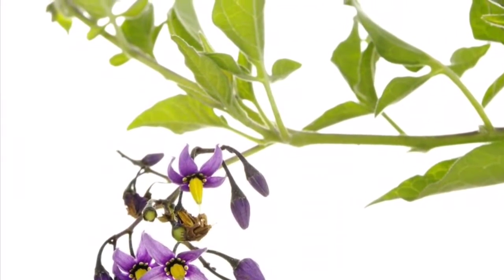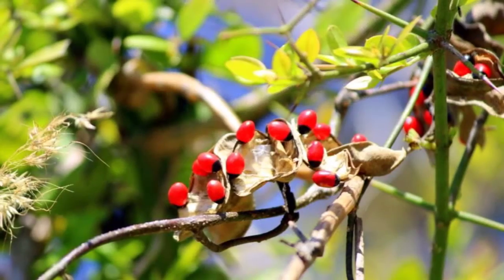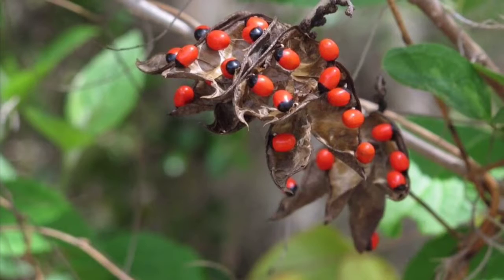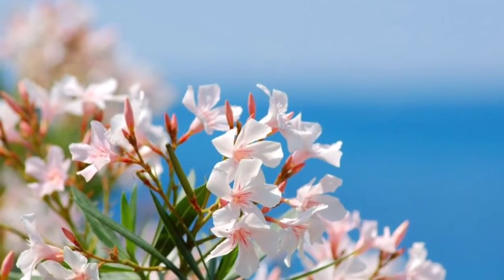Number 1: Water Hemlock. You should know that this dangerous plant is related to the poison hemlock, which was used to kill Socrates in ancient times. Water hemlock is a large wildflower from the carrot family and it's similar to Queen Anne's lace by appearance.